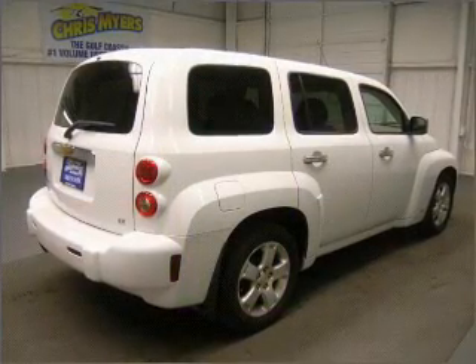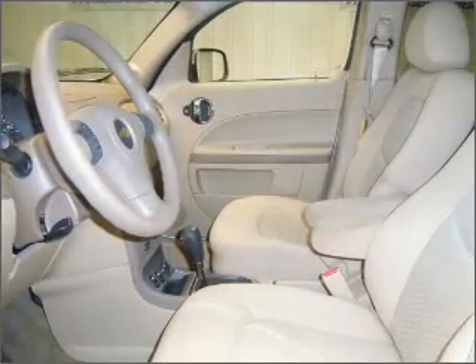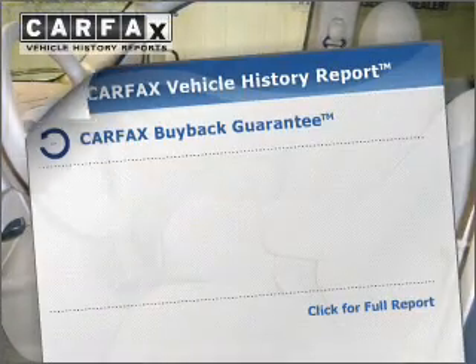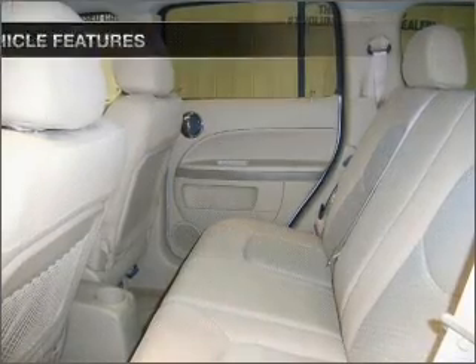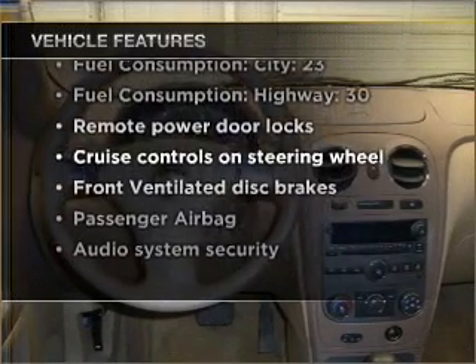With an efficient four-cylinder engine connected to a smooth-shifting automatic transmission, premium wheels lend a distinctive appearance. The sunroof lets fresh air in, and an included Carfax Vehicle History Report allows you to purchase with confidence and the knowledge that your buy was a smart choice. With these notable features, you won't want to miss out on the opportunity to own this amazing vehicle.